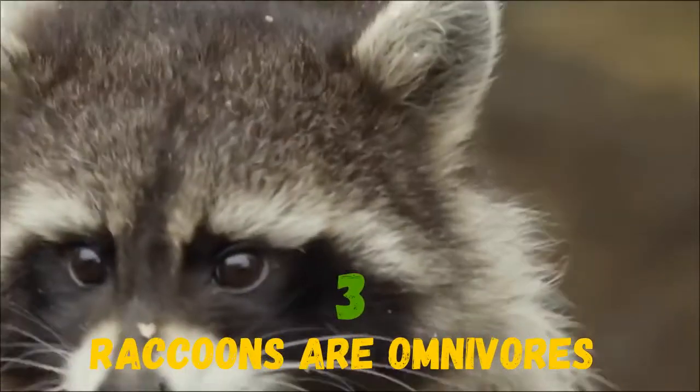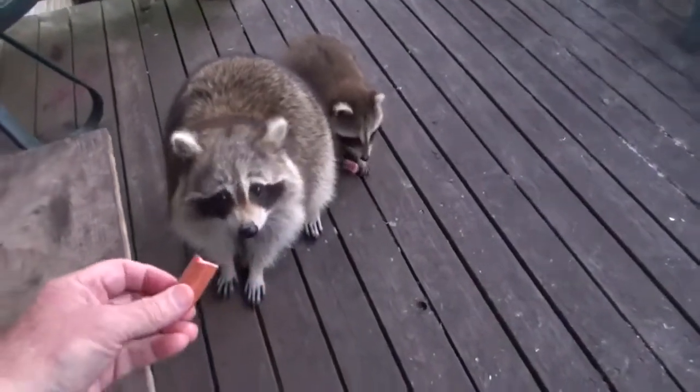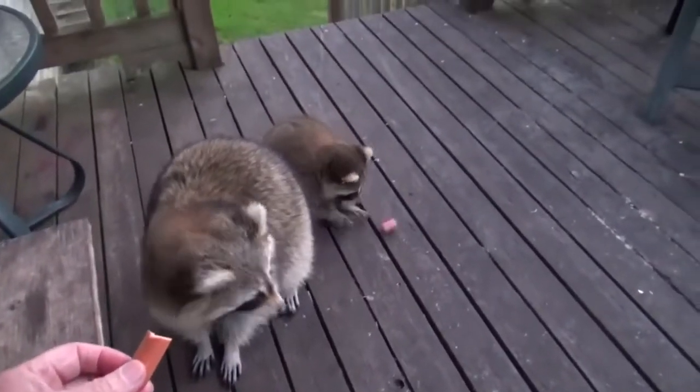Raccoons are omnivores. They eat plants and animals and like to eat insects, eggs, small mammals, fruit, berries, seeds, and garbage.